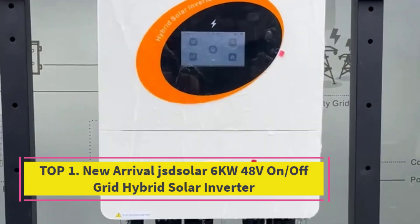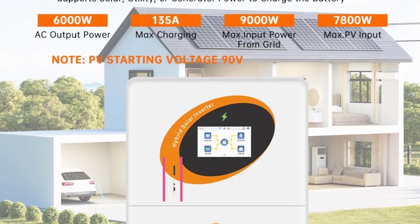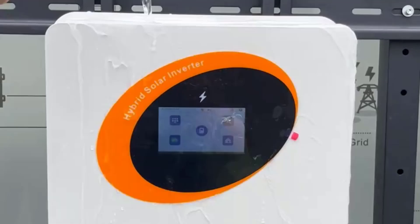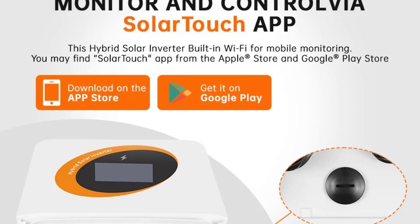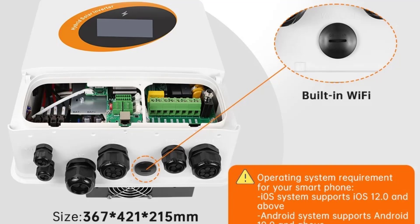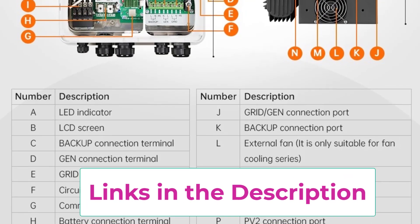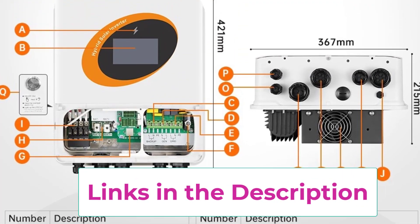Top 2: New Arrival JST Solar 6KW 48V On-Off-Grid Hybrid Solar Inverter. The JST Solar 6KW 48V Hybrid Solar Inverter is a next-generation energy solution built for both residential and commercial use, offering the flexibility of on-grid and off-grid operation. With its dual MPPT technology at 135A, it can intelligently track and optimize solar energy harvesting, ensuring maximum efficiency even under changing sunlight conditions. Supporting up to 500V PV input and 7800W solar panel capacity, this inverter is perfect for medium-to-large-scale solar setups.